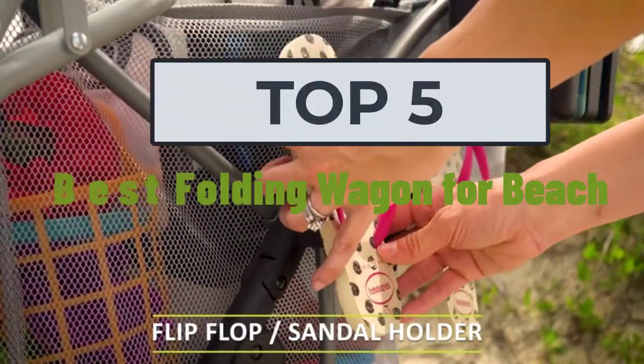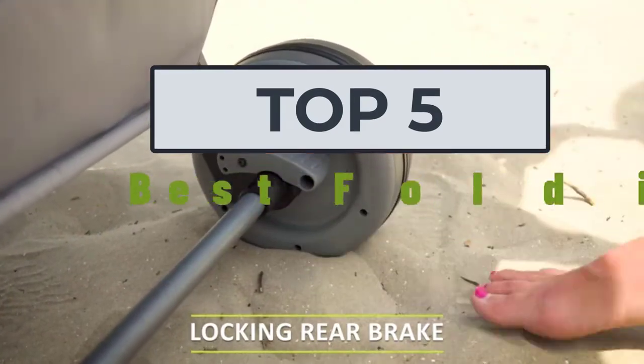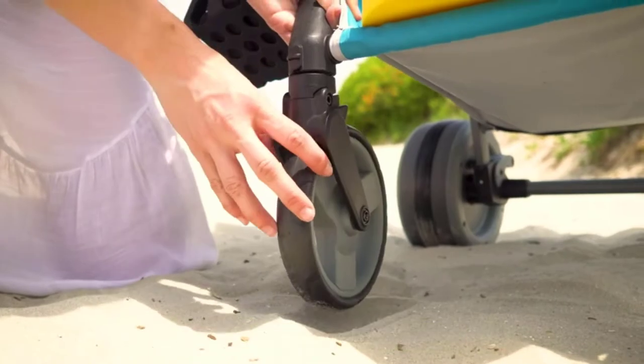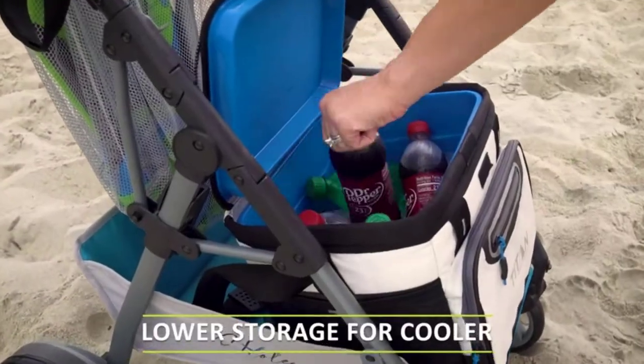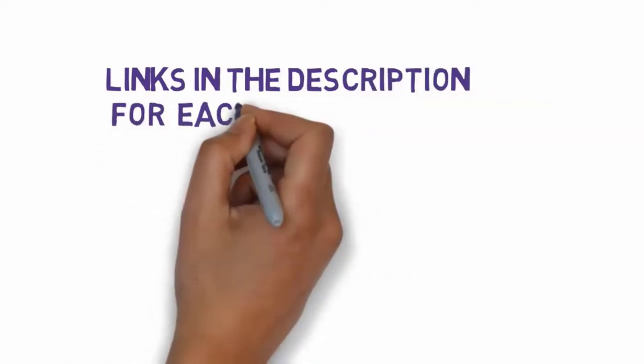Welcome to my video. Today I will help you choose the five best folding wagons for the beach on the market. I have made this list based on my personal research, covering price, quality, and more. Links are included in the description so make sure you check those out to see which one fits your budget.